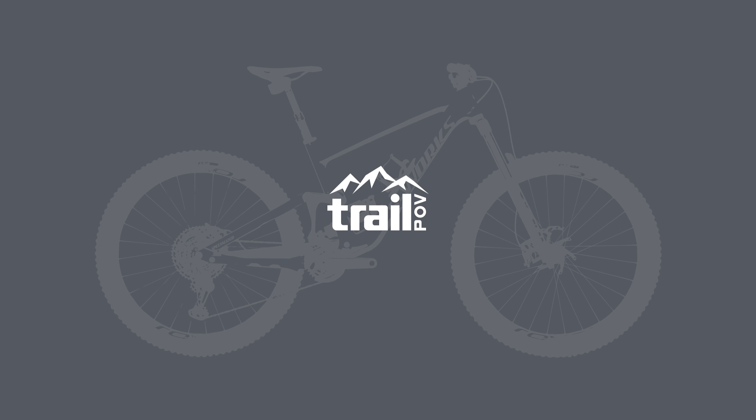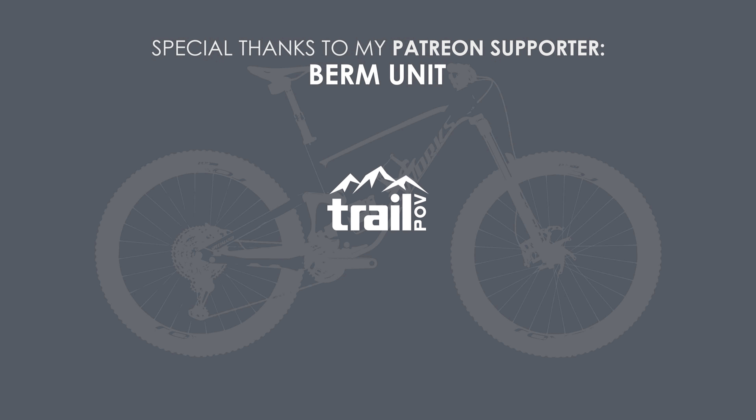Thanks again for joining me and hope you enjoyed this video. If you like what I'm doing on this channel, please make sure to subscribe and like the video. And remember, if you want to be part of the recurring polls to vote on which bike to look at next, make sure to head over to my Patreon page using the link down below. Until next time, happy trails!